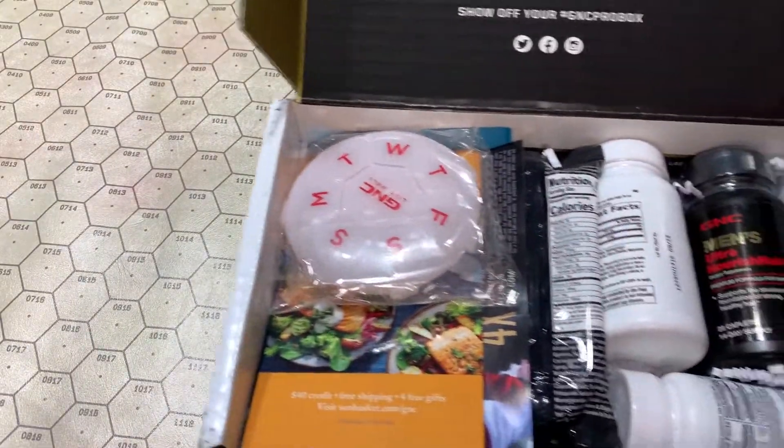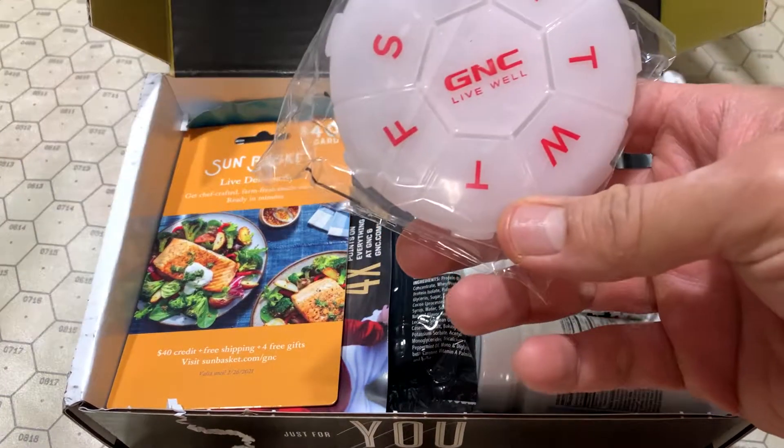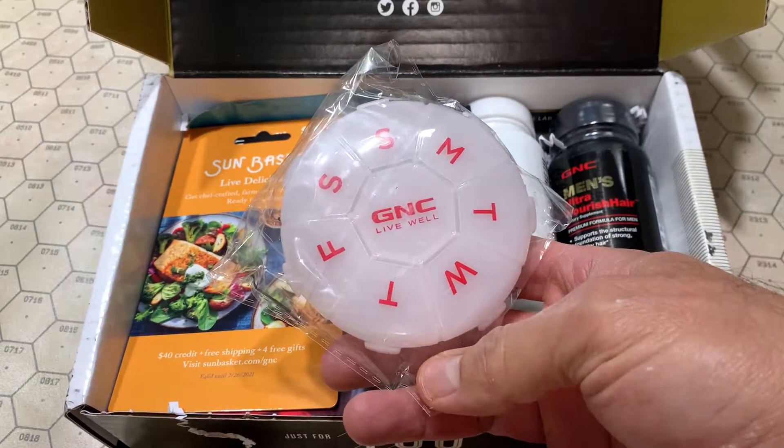Let's see what we've got here. I knew there were pills in there — you could hear the box drop. A pill counter, okay.